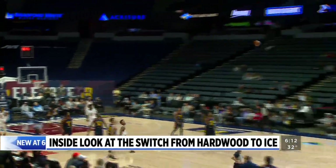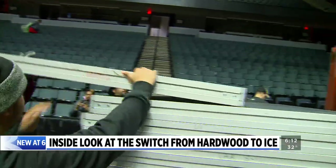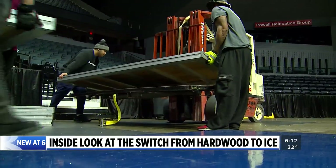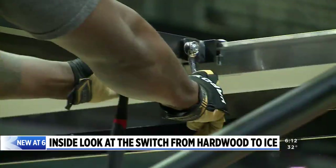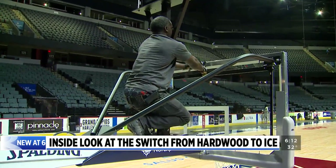When the horn sounded last night and the Gold's job was done, Kevin Abbott's job was just beginning. He says, 'I gotta stop what I'm doing in my office and get out here and help the guys get started doing the conversion over to the next event.' Abbott is operations manager for Van Andel Arena — it's his job to make sure the setup matches the event.